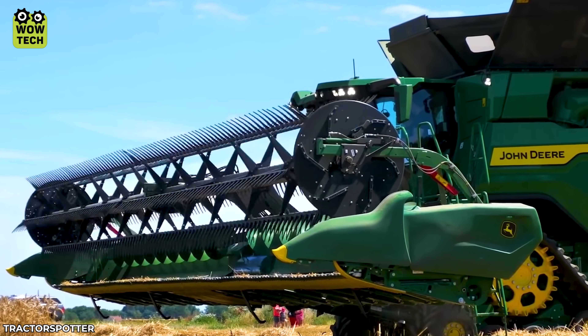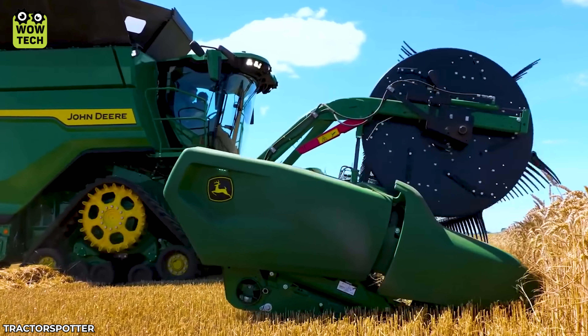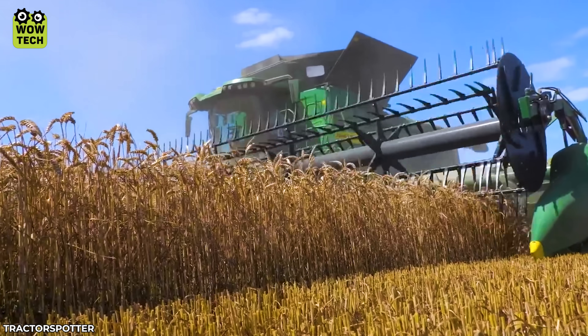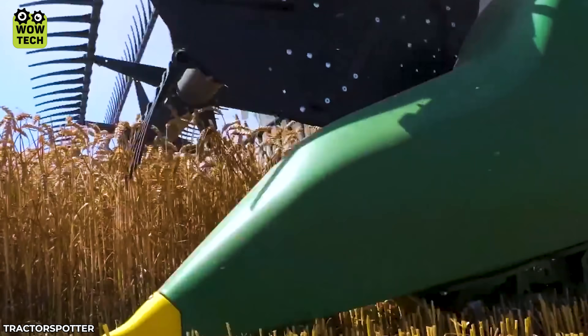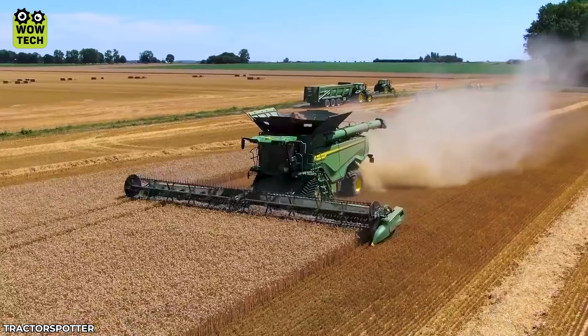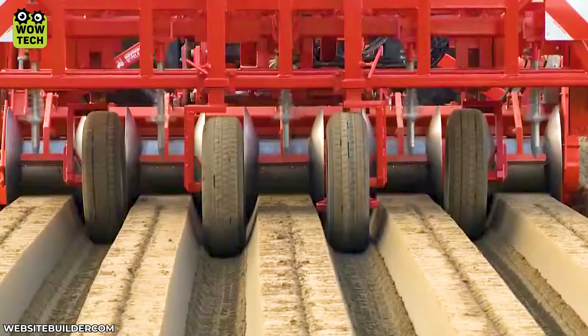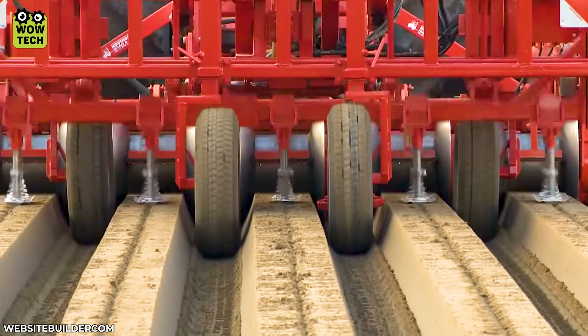This powerful John Deere can harvest wheat with an impressive output of 100 tons per hour. And here is a three-in-one machine that can till, furrow, and drill holes for seeding.